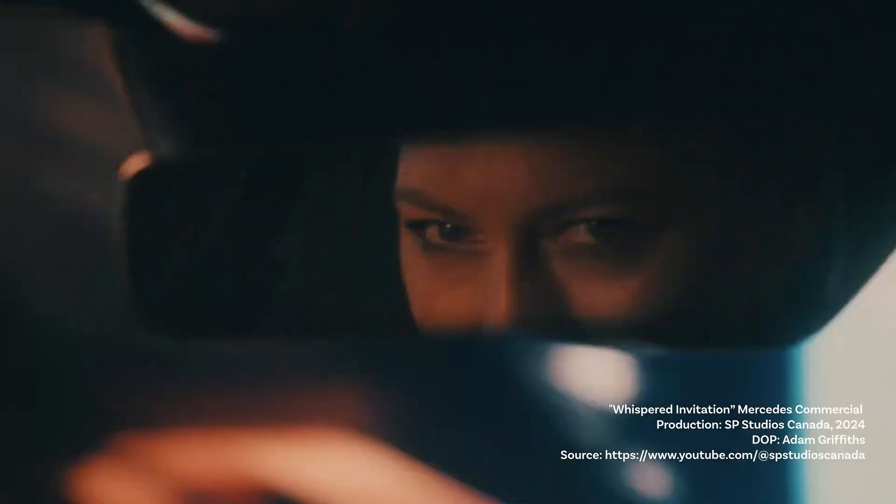Virtual production is changing the way we create and experience content. You've seen it in movies, ads, and even music videos. But what exactly is virtual production, and why are we at the Digital Bunch excited to explore this for our clients? Let's break it down.